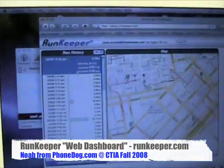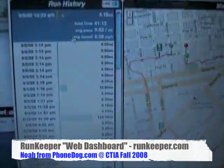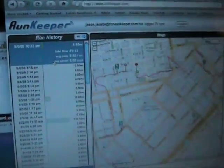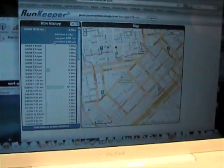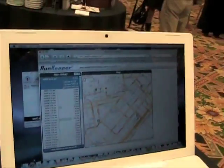Absolutely. Anything that's outdoors — since it does use the GPS, it requires you to be outdoors so you can get a connection to the satellite. So mall walkers, you're out of luck for now. Although on the roadmap, there's an opportunity to integrate an accelerometer so that if you're indoors or outside line of sight to the satellites, you could track your steps. But that's a roadmap thing — today we're satellites only.